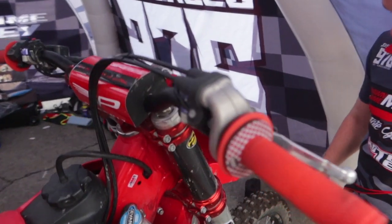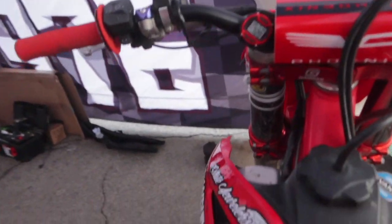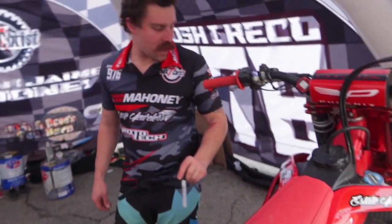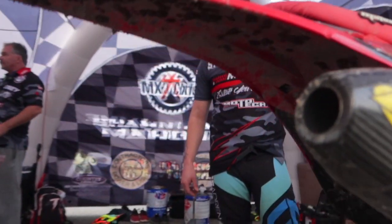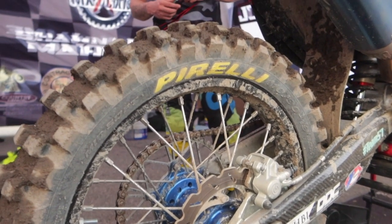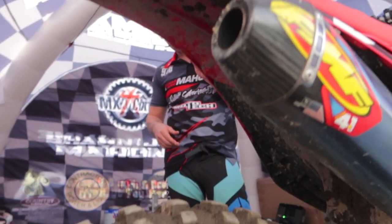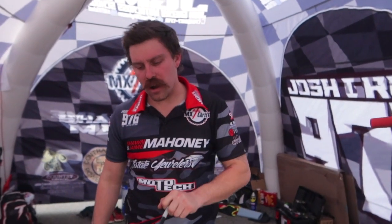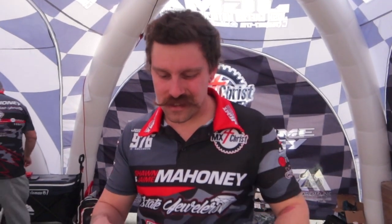The ones on it I really wasn't comfortable with. We're running a set of Pirelli tires — their new rear and I believe last year's mid-soft front, or maybe vice versa. On the Pirelli rubbers, we're running DBC sprockets — that's new for me this year. It's a company out of California or Nevada, not sure exactly, but super strong sprockets that won't wear out.